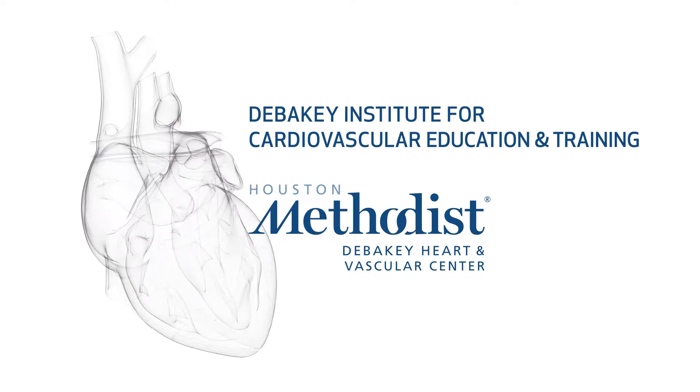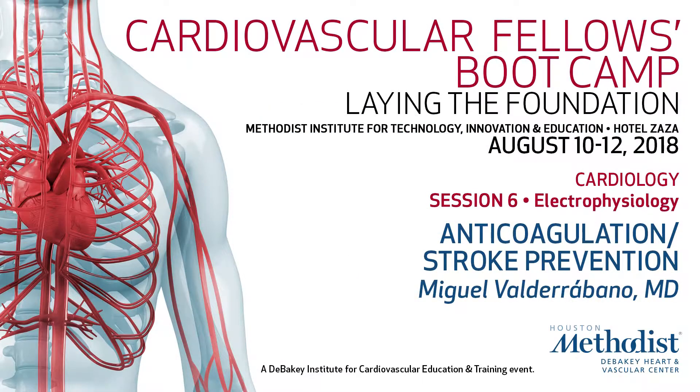Stroke prevention. We have a risk for a clot forming in the appendage, so we prevent that with systemic anticoagulation. Warfarin and novel anticoagulants have been validated as doing the trick for that.